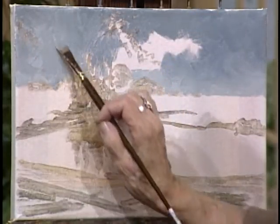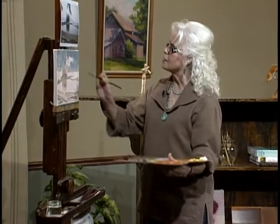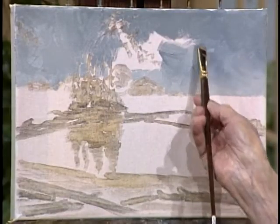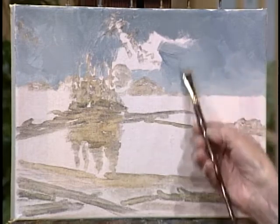And that's a good thing. Just think how boring it would be if we all painted in the same way. That would be awful.